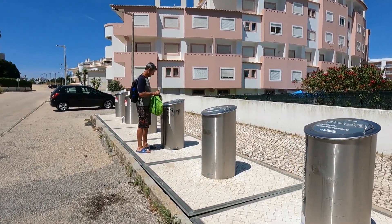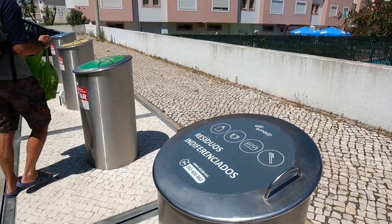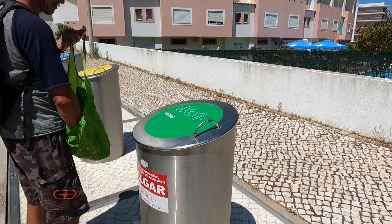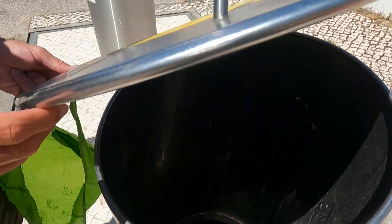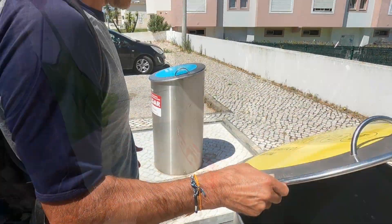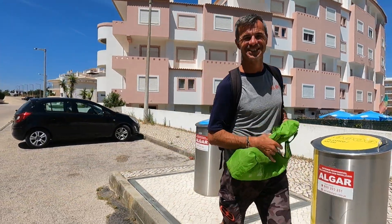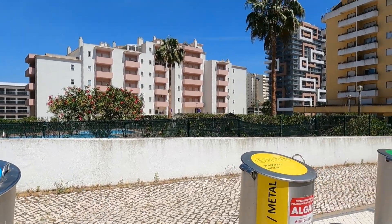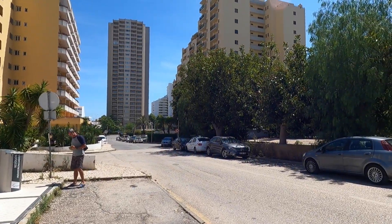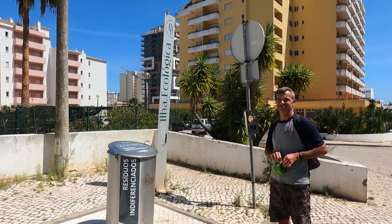These ones here with the dark lid are just for your general waste. Green is for glass. Yellow is plastic and metal. And this is what we're actually looking down at - this is a great big container under the ground, and the truck comes along, lifts it up, picks them up and takes them away. Fantastic recycling system. The last one was paper and cardboard. Absolutely fantastic, and they tend to have them every couple of blocks or so, so there's no need to push a wheelie bin out - it's all outside your apartment or house. Brilliant.